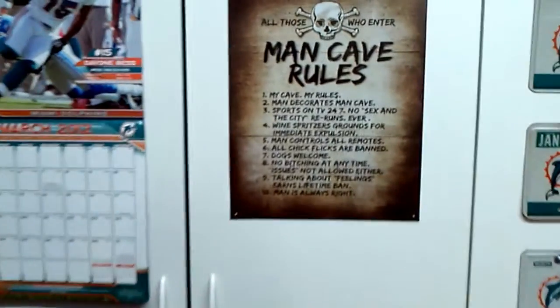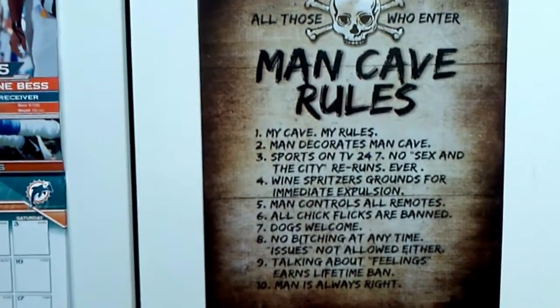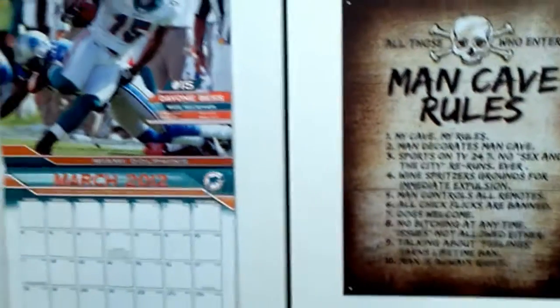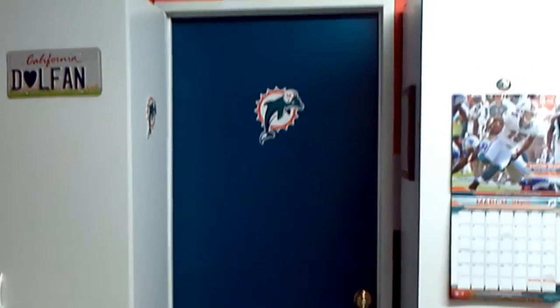Man Cave rules. A couple things aren't Dolphins, but mostly everything is. This is the room into my workshop.